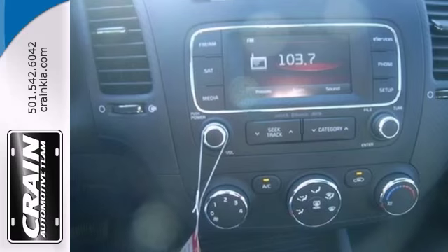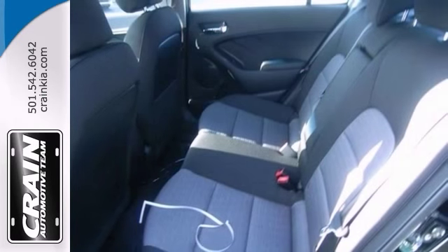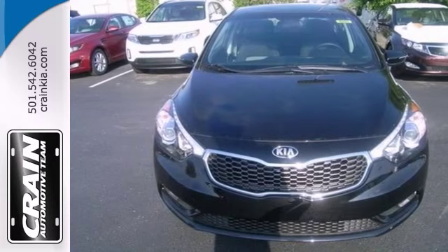It also features air conditioning, a CD player and Sirius satellite radio. And with Bluetooth and fog lamps, this Kia won't be here long.